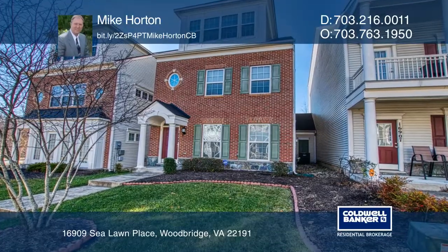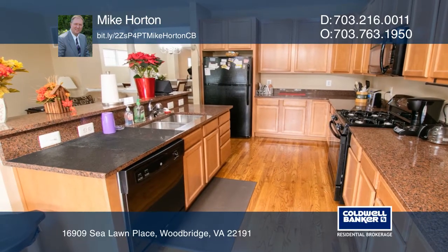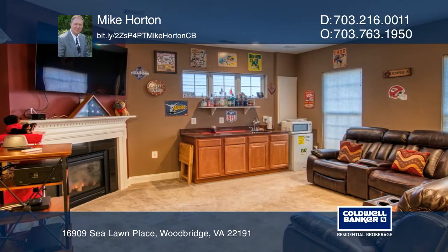This beautiful and spacious home offers a covered rear entranceway, a deck off the kitchen, a large formal dining room, and a very large family room. The light-filled master suite has a large closet and an ensuite master bath.